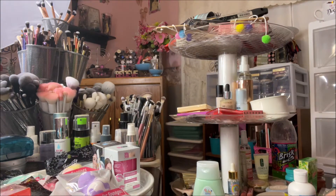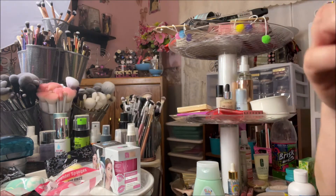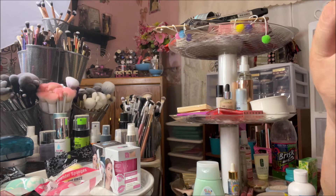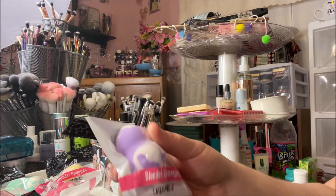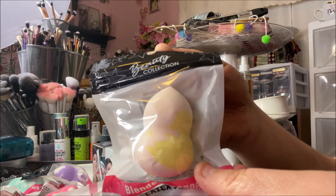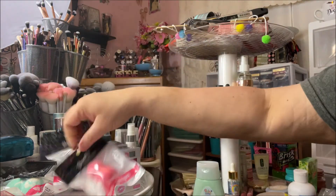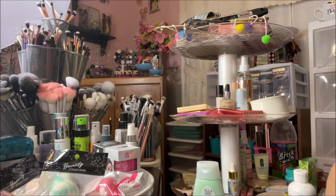I found some new blender sponges — these are the Beauty Collection, distributed by Royal Deluxe Accessories. They're all different colors and pretty much the same shape. They're pretty soft. I got a purple one, a peach and yellow, a pink and white — they're latex free — and then a mint and white. Excited to give those a try for just a buck.